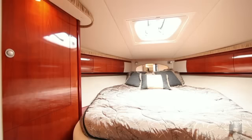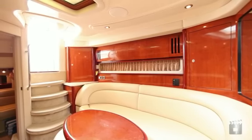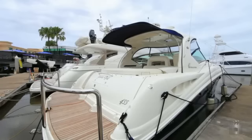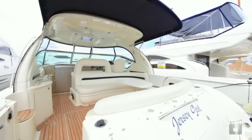Air conditioning and generator. The entertainment centre includes LCD television, Sharp DVD player and VCR, with navigation gear including a full Raymarine package. A large swim platform with teak stainless handrail completes the package.